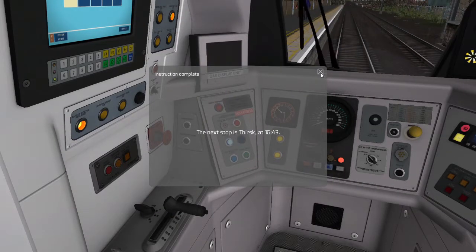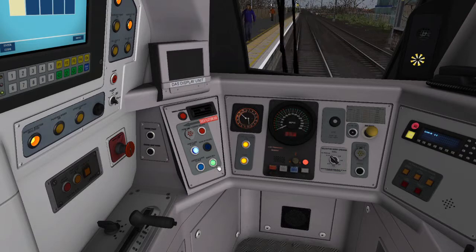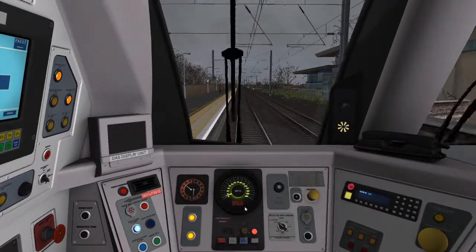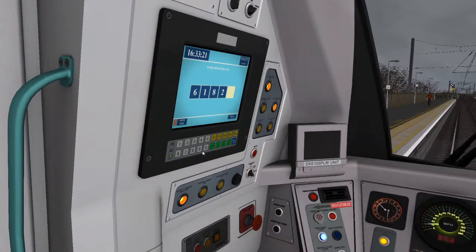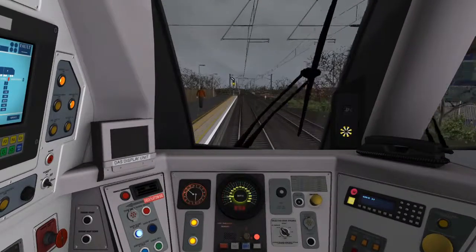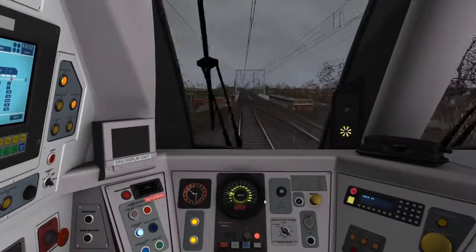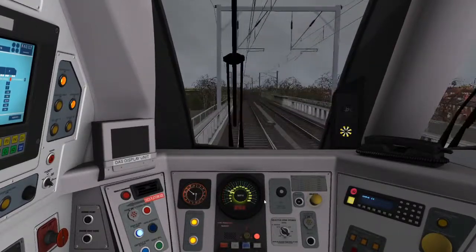Next up is Thirsk at 16:43. So we can depart. Put some random numbers in here - like that, doesn't really do much. Here we have a single cautionary signal as we go on to the Ops Flow. On to the Ops Flow the speed limit is 70, and I can see down there we have now got a green.